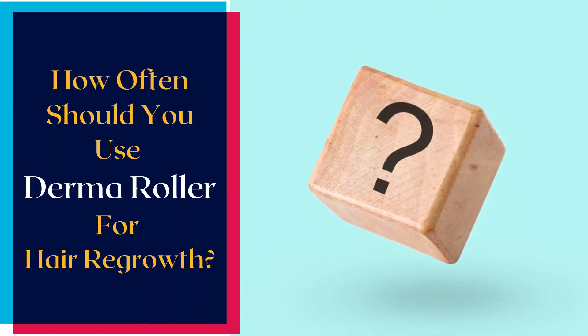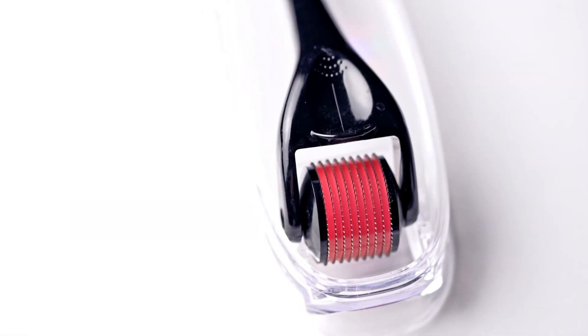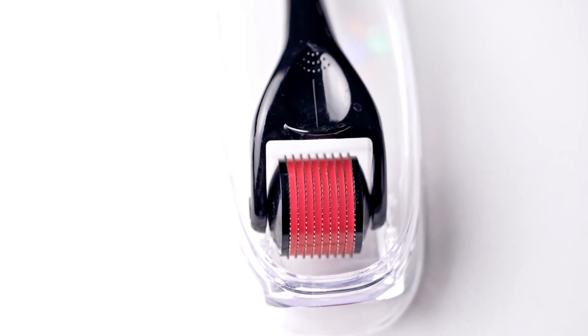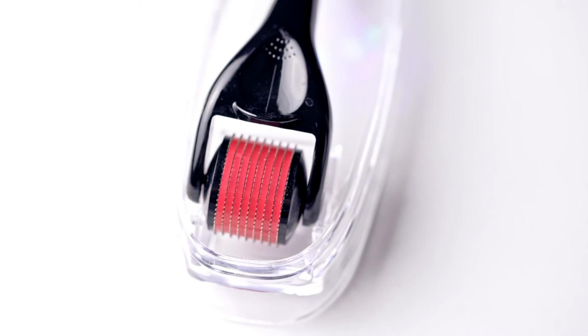How often should you use a Derma Roller for hair growth? Doctors recommend using Derma Rollers for hair regrowth every 3 to 4 weeks, because you need to give time for the cells to activate and regenerate. It's suggested to use a 1.5mm Derma Roller for hair growth, as they have longer needles and penetrate deeper for the cells to activate and help with collagen production in the scalp.